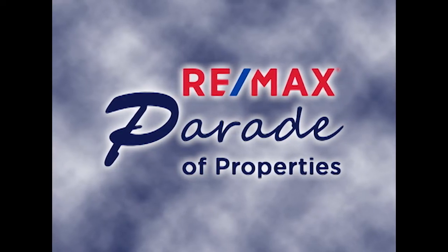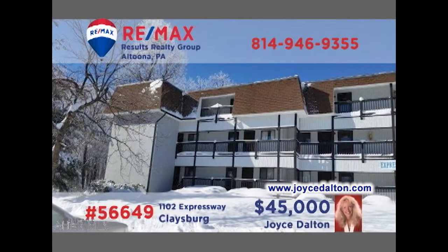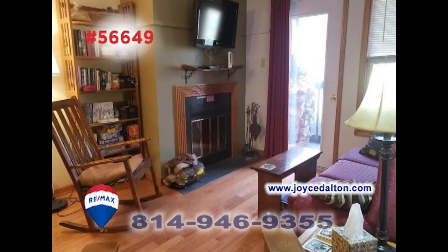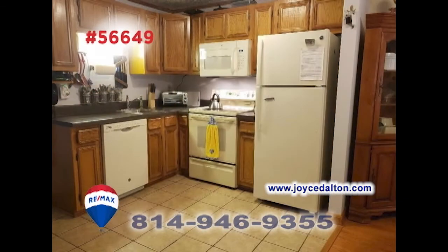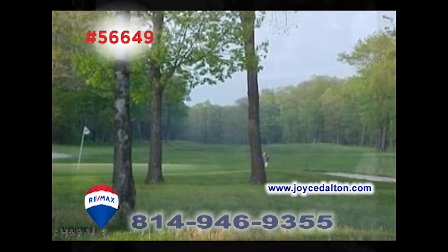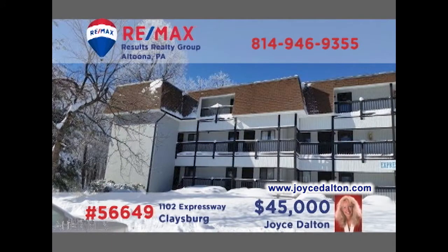Welcome back to the RE-MAX Parade of Properties. Take a look at this finely updated Blue Knob property presented by RE-MAX Hall of Famer Joyce Dalton. The main area of the unit has been expanded to an open floor plan with ceramic tile and hardwood floors, and a living area that includes a fireplace and balcony access. New kitchen counters and appliances, a pair of restful bedrooms, and of course access to all of your favorite Blue Knob activities. Contact Joyce or head to JoyceDalton.com for the details.